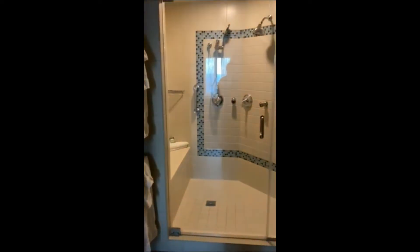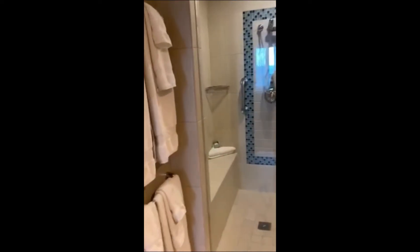This closet offers a somewhat full-size safe. There are hangers that were provided as well as a laundry basket. The master bathroom was really spacious. The shower was huge — there's a seating area in there as well, seating for two people.